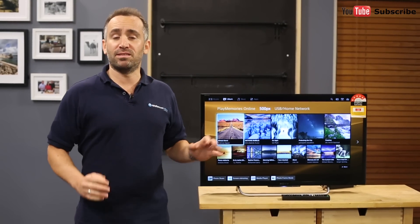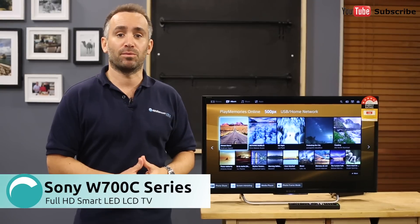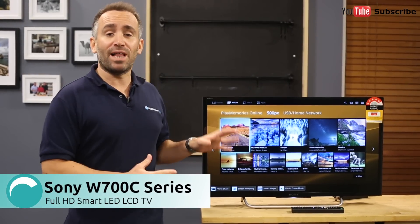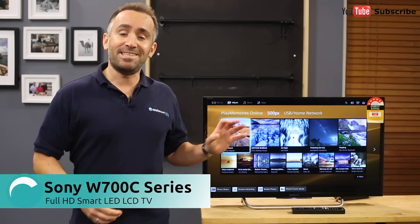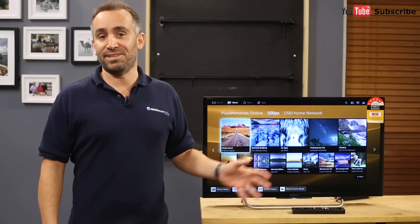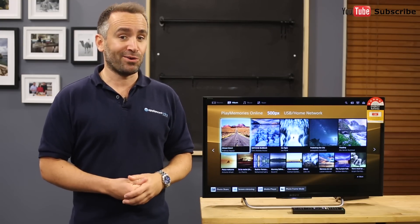Hi, I'm Yannick from Appliances Online, and this is Sony's 32-inch Full HD Smart TV, the KDL32W700C. This model has a 32-inch screen, although other sizes are available. This is a simple and affordable Smart TV from the Sony Bravia series, ideal for everything from Blu-ray movies to digital smart content.